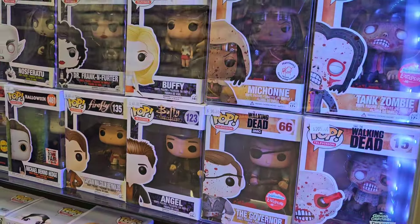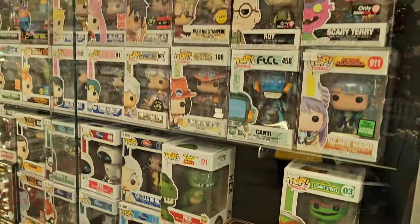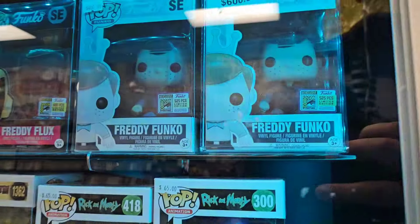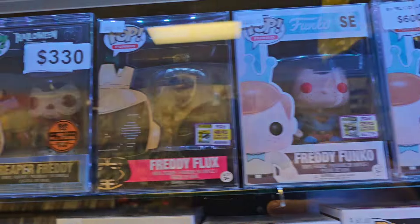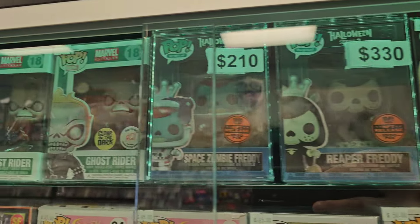Some really good Walking Deads here. What I'm more interested in are the Freddy Funkos up here — I've got a couple: Freddy as Superman, Reaper, and Space Zombie.